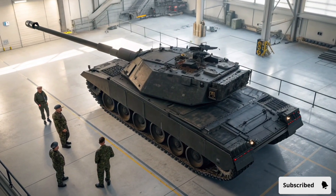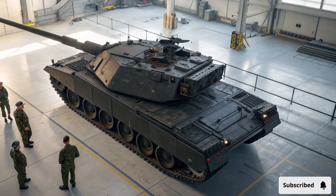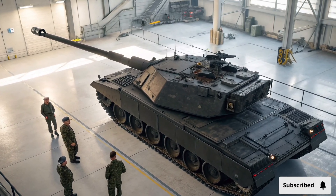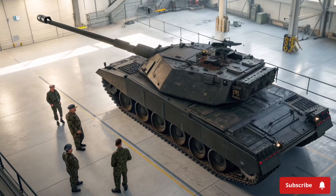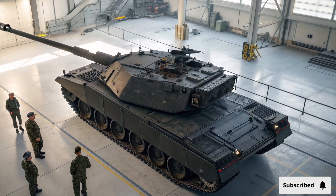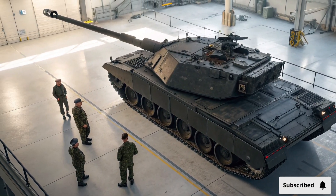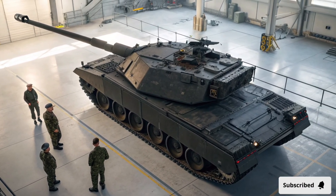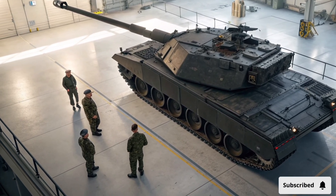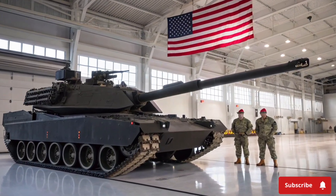The Abrams X also incorporates next-generation stealth and countermeasure technologies. Its exterior is coated with radar-absorbing materials and heat signature reduction systems to minimize detectability by enemy sensors. Combined with active camouflage capabilities, this reduces the likelihood of detection by both aerial and ground reconnaissance. In addition, advanced electronic warfare suites can disrupt or jam enemy targeting systems, providing a further layer of protection for both the vehicle and its crew.